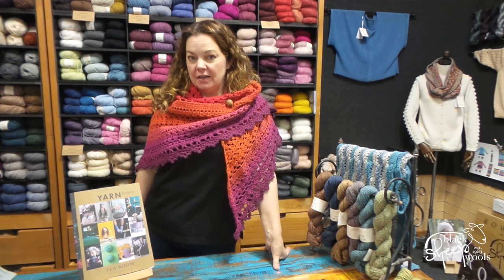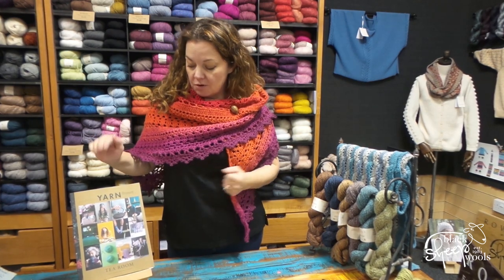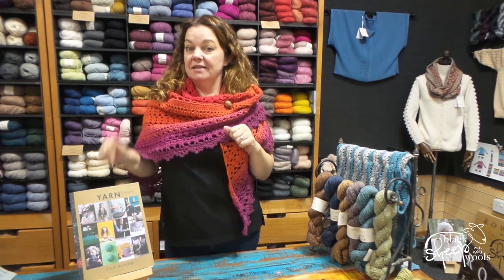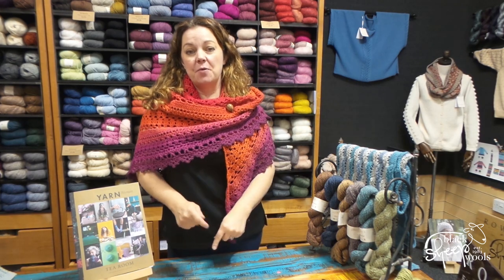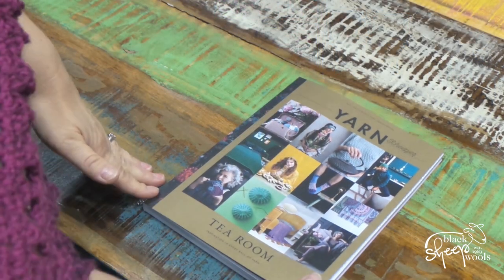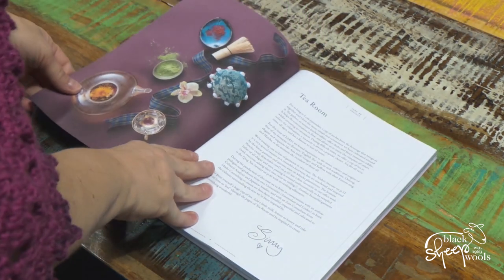Good morning! Can you believe it's time for the new Scheepjes yarn bookazine again? This one is called Tea Room. I have seen this before, but my caveat is that I only saw the Dutch version in a meeting and went through it very quickly. I'm going to take you through it page by page now.